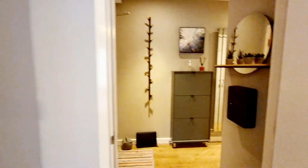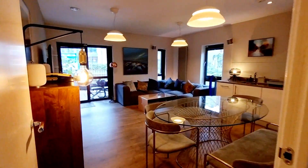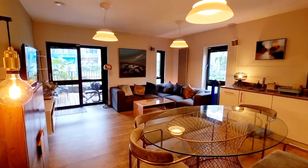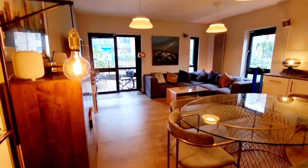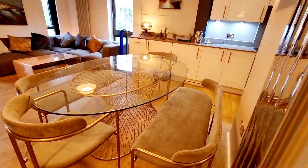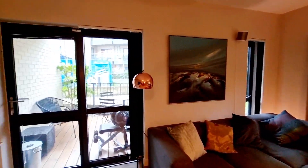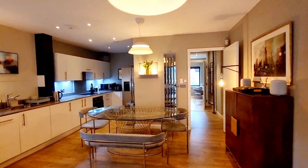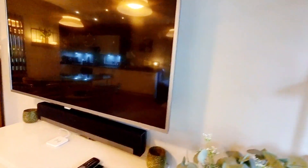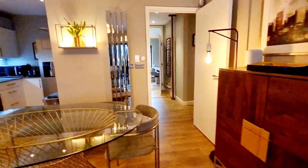Going back in the hallway, we've got a door into the lounge — a lovely lounge. There's a door leading out onto the private balcony, wood floor, a lovely dining room table, corner sofa with coffee table, and nice lighting.